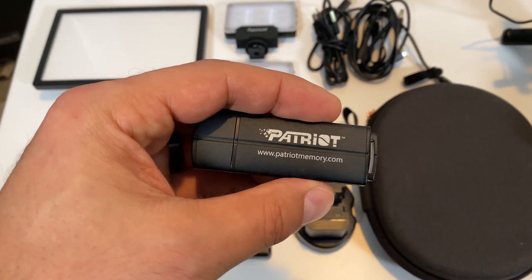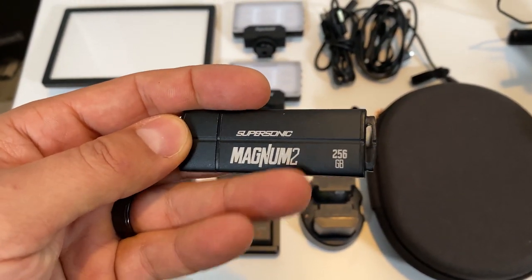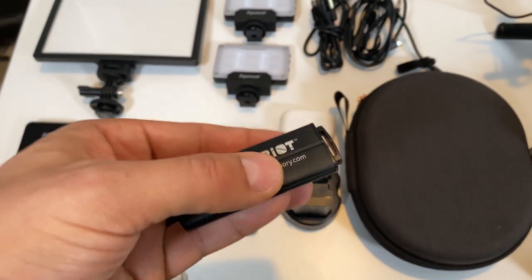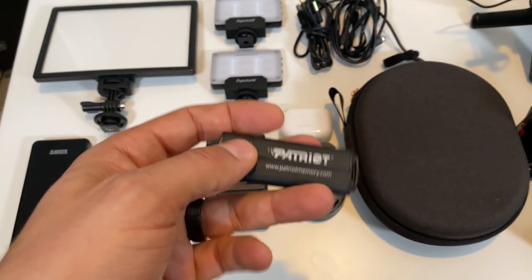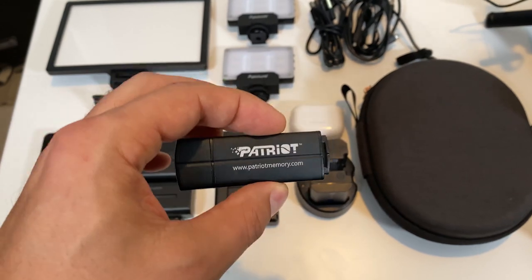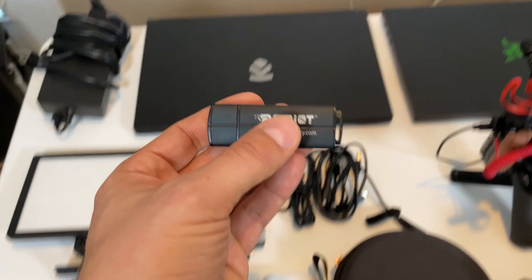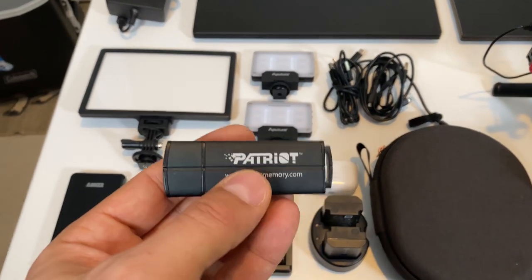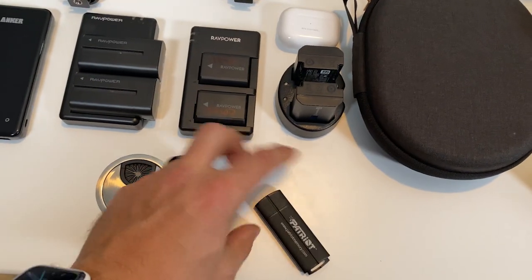This is something I bring with me every year to CES and it has proven absolutely invaluable: the Patriot Supersonic Magnum 2 flash drive. 256 gigs of storage and it's super fast. I keep all of the CES intro stuff on here, any other footage I might need to intersperse into videos, and it's really good for transporting a video between machines. It's just so fast that it's not even a problem, and it's good to have backups.